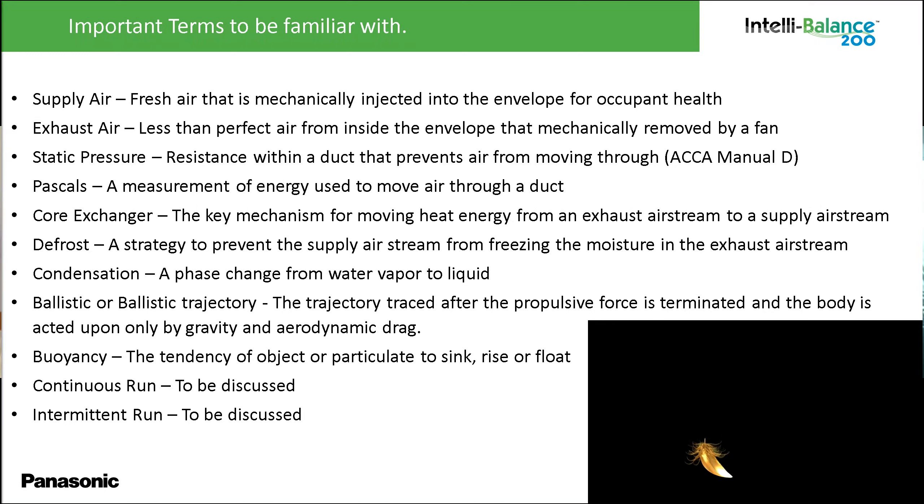A couple of key terms: supply air is coming from the outside; exhaust air goes from the inside to the outside. You'll hear about static pressure — the resistance within the ducting that the fan has to work against — and Pascals, which is a measurement of the energy used to move air through that duct. Inside the ERV itself, there's a core exchanger where the two airflows pass by each other but don't touch. A key issue with ERVs is a defrost strategy that prevents the supply airstream from freezing within the core area.